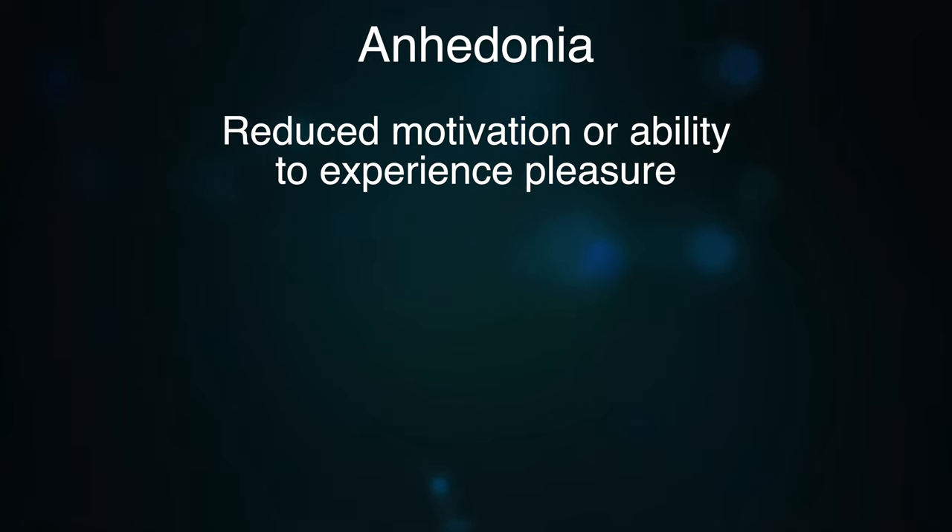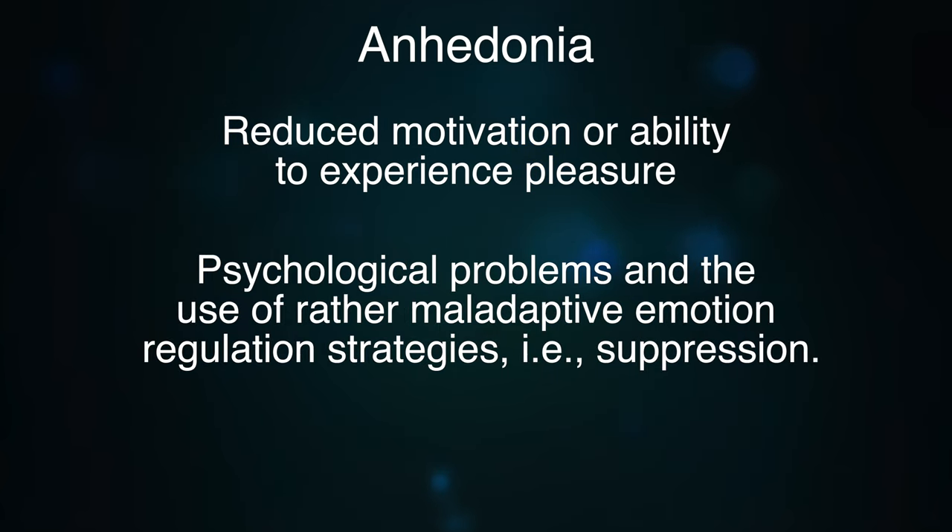Vulnerable narcissism is also connected to anhedonia — a reduced motivation or ability to experience pleasure, such as from sex, for example, which usually gives a dopamine, serotonin, and oxytocin kick. It turns out they have a psychological problem involving the use of maladaptive emotional regulation strategies, which is suppression. They actually suppress their negative feelings, and they also suppress their positive feelings like dopamine and happiness. Which means you don't see them get happy or sad, because they suppress it — but that is also interconnected to why they are vulnerable narcissists.